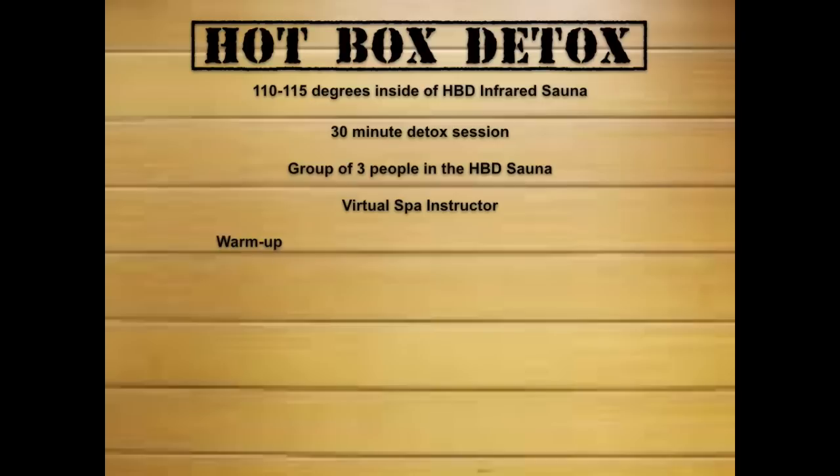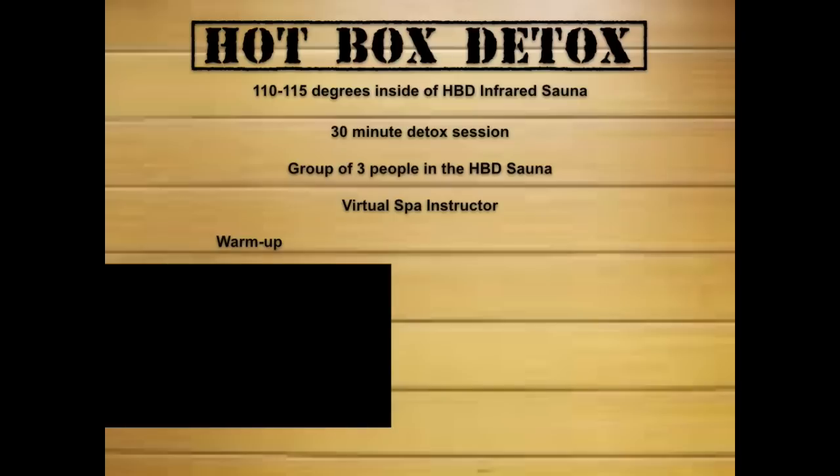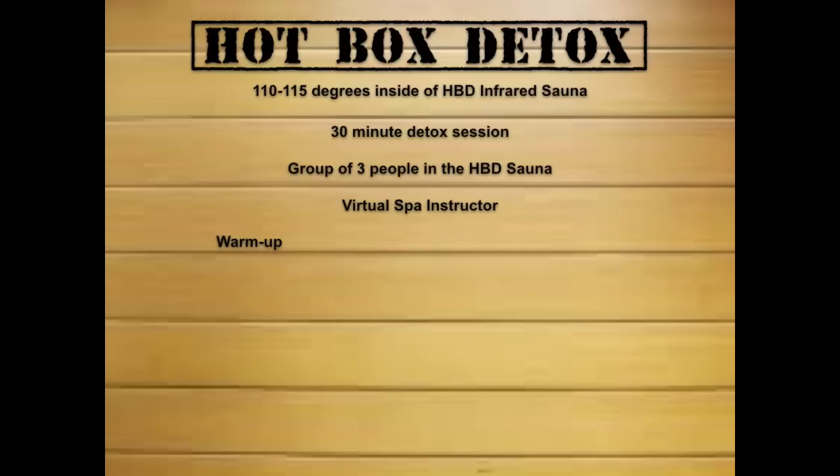The program will take you through a warm-up that we call a launch. The important thing to remember about Hot Box Detox is that we use isometrics — stationary pressure postures — to accelerate detoxification. Then you will perform the full-body flight phase, which consists of 14 isometric or stationary flex postures.